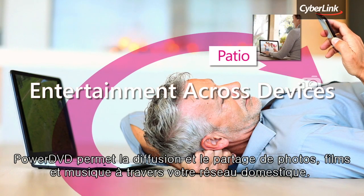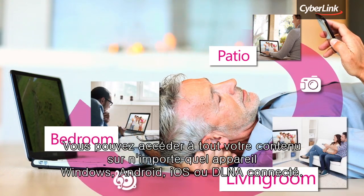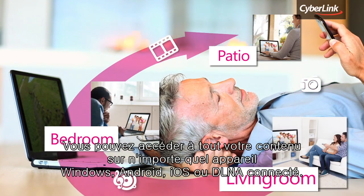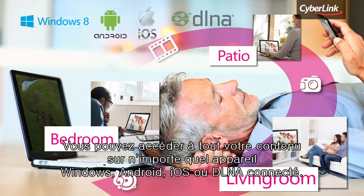PowerDVD lets you stream and share media across your home network. You can access all your content on any connected Windows, Android, iOS, or DLNA device.